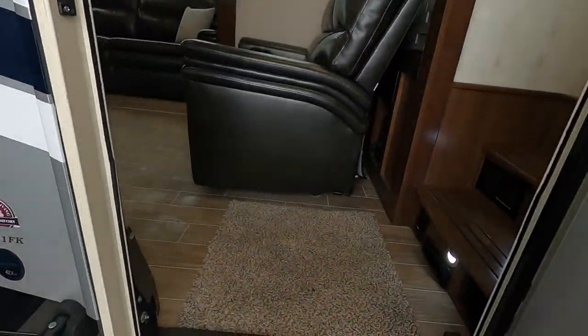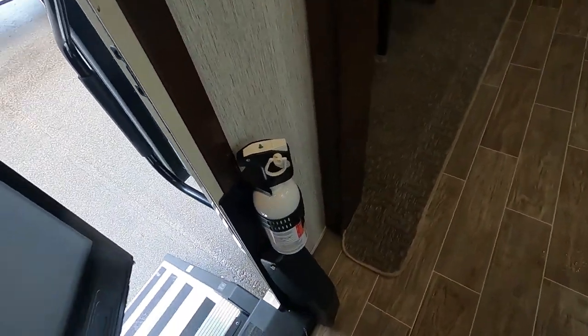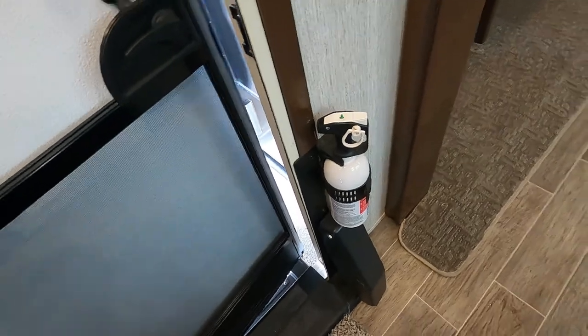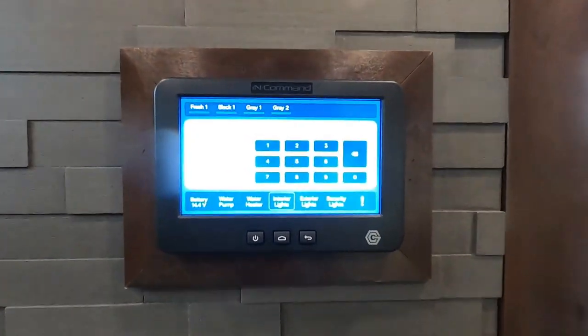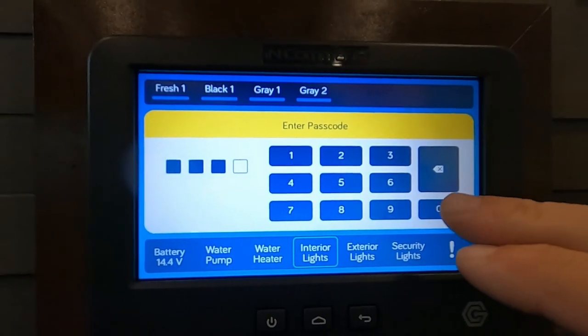The first thing to point out in all units is the fire extinguisher. Make sure you and everyone at camp knows the fire extinguisher is located at the entry doorway in case of an emergency. Coming in, look to your right at the control panel behind your sofa. Touch 'Home.' Your passcode — which you can reset — is 0000.